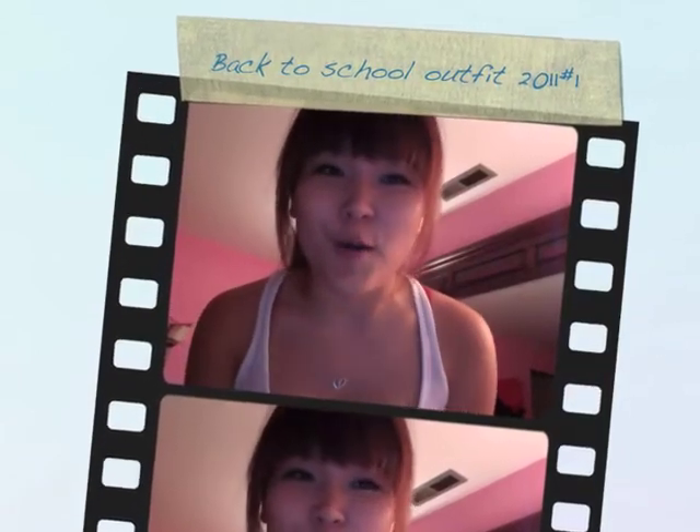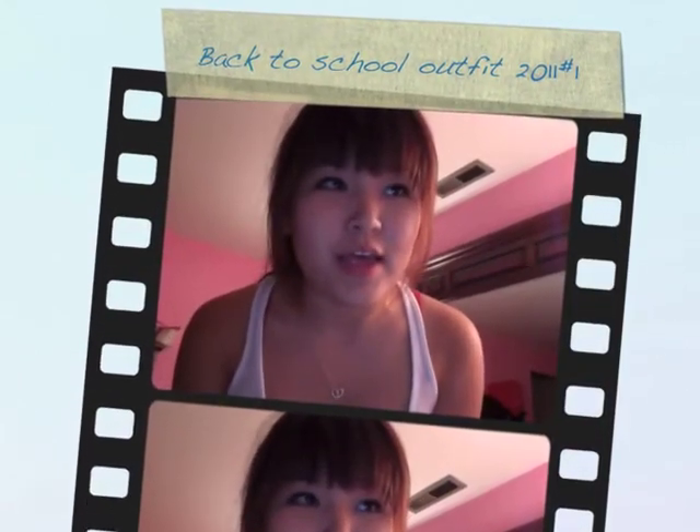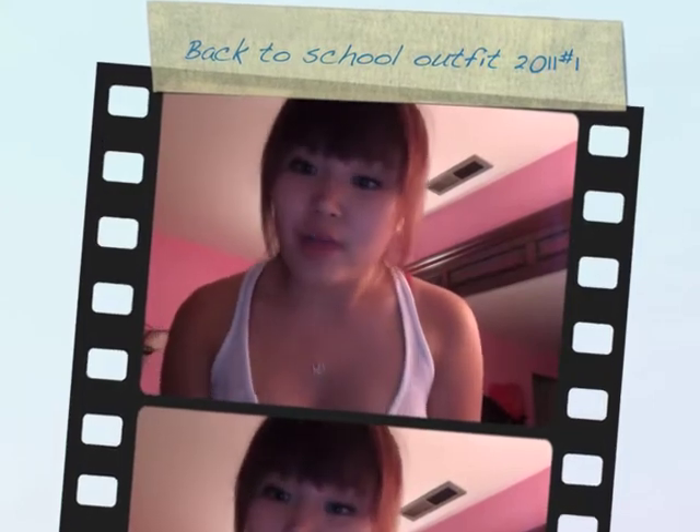Hi everyone! So today will be an outfit of the day. Today was the first day of school for me, and I'm just going to show you what I wore today.